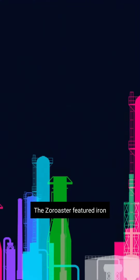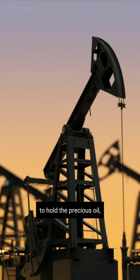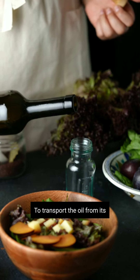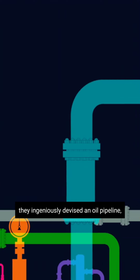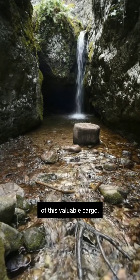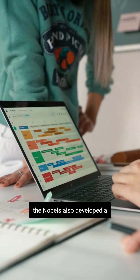The Zoroaster featured iron tanks specially designed to hold the precious oil. A brilliant brainchild of Ludwig and Robert Nobel, to transport the oil from its source to the ship's tanks, they ingeniously devised an oil pipeline, streamlining the process and ensuring a smooth flow of this valuable cargo to maintain stability at sea.